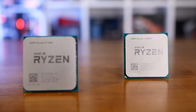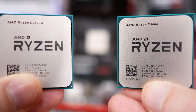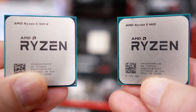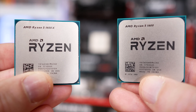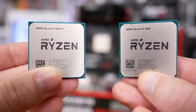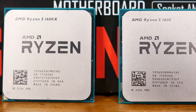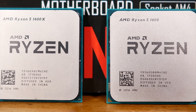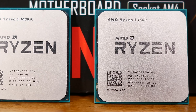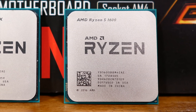With Ryzen's very limited overclocking potential, we have found little difference between the various models. For example, we've come across 1600X models that are limited to 3.9 GHz, while we've tested 1600 chips that are good for 4.1 GHz. So as always, it comes down to the silicon lottery. I wouldn't recommend buying the 1600X over the 1600 because you believe it will ensure greater overclocking headroom — it just seems to be luck of the draw.